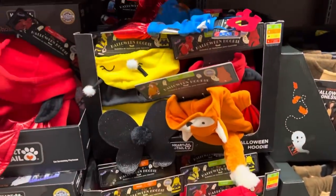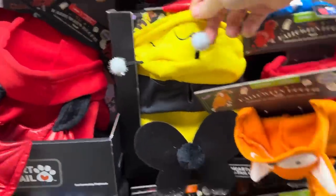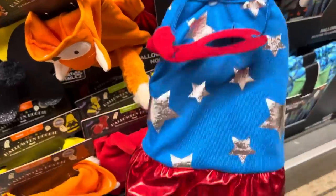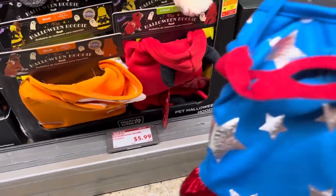Are we dressing up the animals for Halloweenies? We've got a fox, a bee with little wings — how cute — and you can make them a superhero. These are all $5.99 for the pet Halloween hoodie costumes.